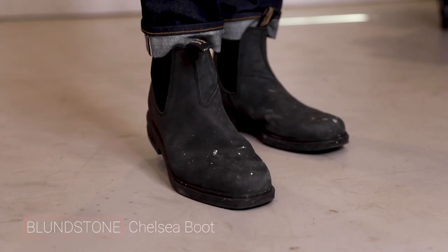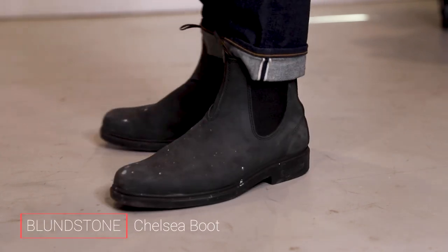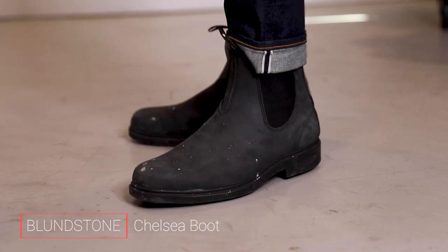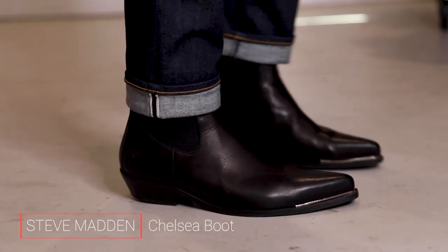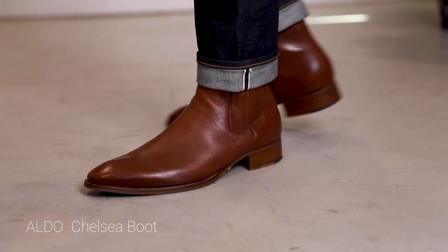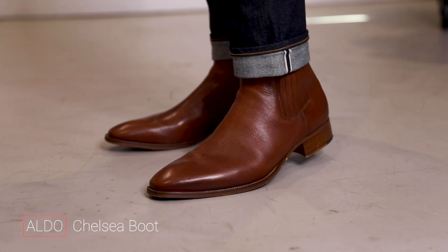If a lace-up just doesn't really feel like your style, then maybe you'd prefer to go with a Chelsea. But if you do, be sure that you consider your personal lifestyle before you buy something. If you're someone who spends a ton of time outside, then maybe go with something that is a little bit more rugged, like these Blundstones — you can beat them up and they're just going to keep looking better and better. Whereas if you're more of a city person, you're probably dressing up a little bit more, so maybe you'd prefer a Chelsea that is just a little bit more dressy and sleek.